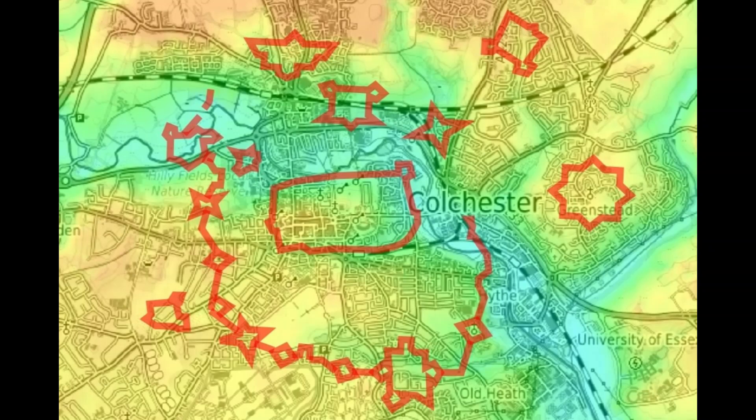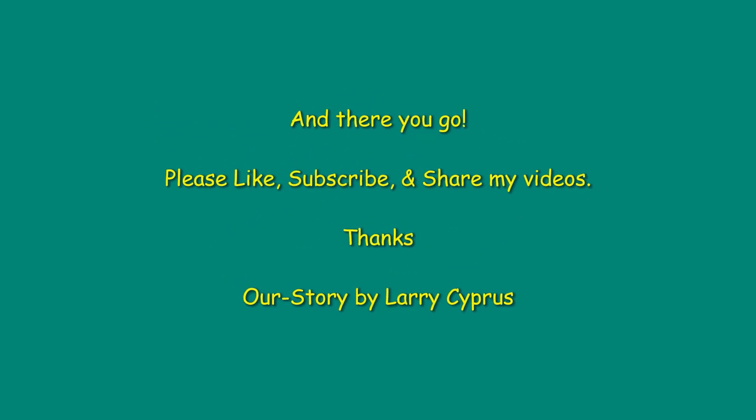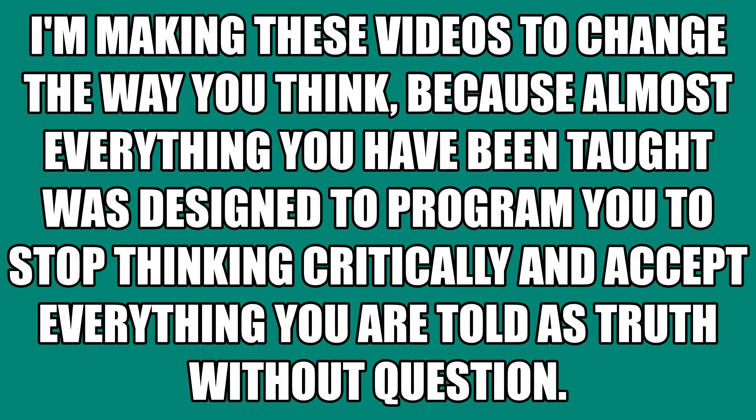If you know any more siege maps with interesting shapes on them, let me know. This all leads back to the video I did showing Pontefract Castle and the designer coastlines — it's still on track with the rest of my videos and not off topic. Please like, subscribe, and share this video. I'm making these videos to change the way you think, because almost everything you've been taught was designed to program you to stop thinking critically and accept what you're told as truth without question.